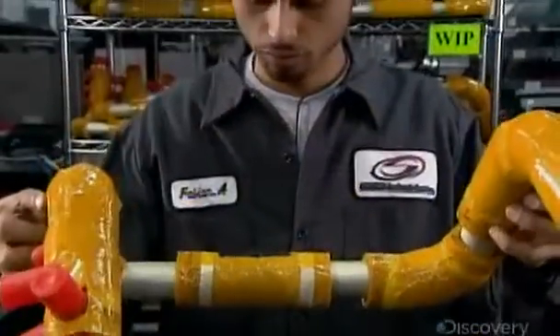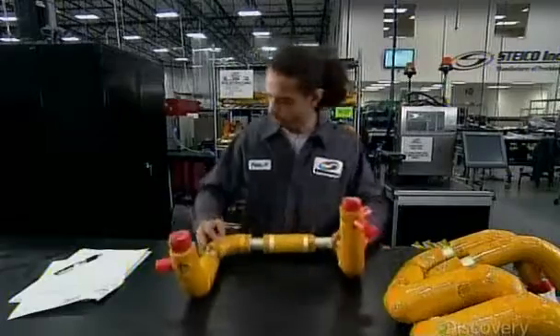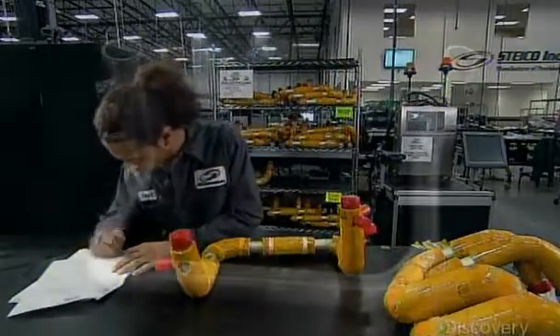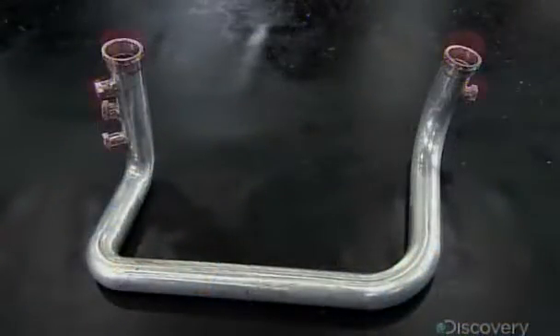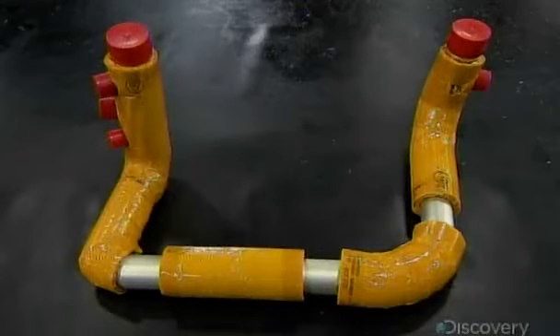After a final inspection, the fuel line is ready to be shipped to the customer. It leaves the factory with a few uninsulated spaces for installation clamps. These areas will get insulated after the fuel line is mounted in the aircraft.